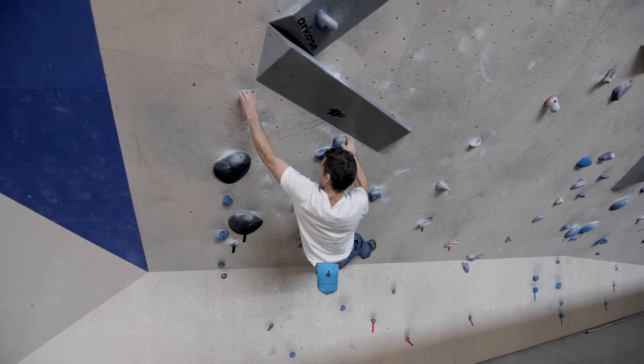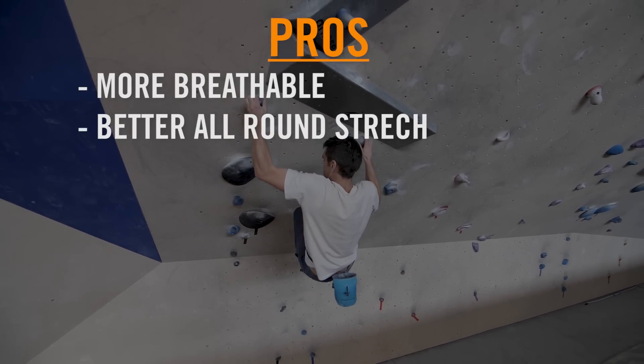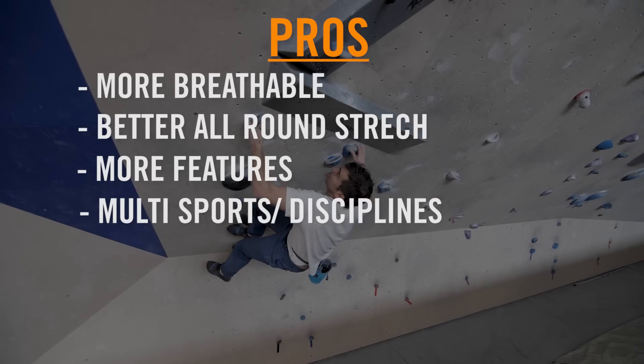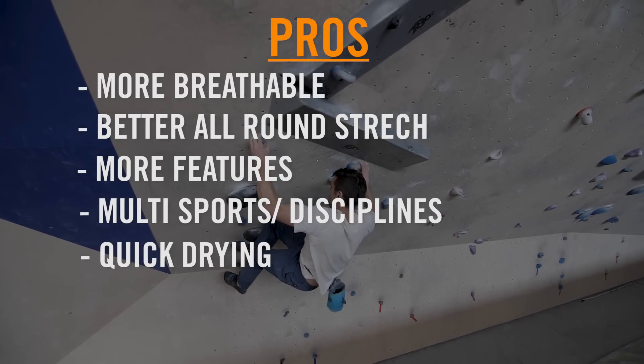So you've got your two types of trouser, but why should you buy a normal climbing trouser? Here are some pros and cons. Pros: more breathable, better all-round stretch, they tend to have more features such as roll-up drawstring ankle hems, they're better for multiple sports and multiple aspects of climbing including mountaineering, and they dry quickly when wet.